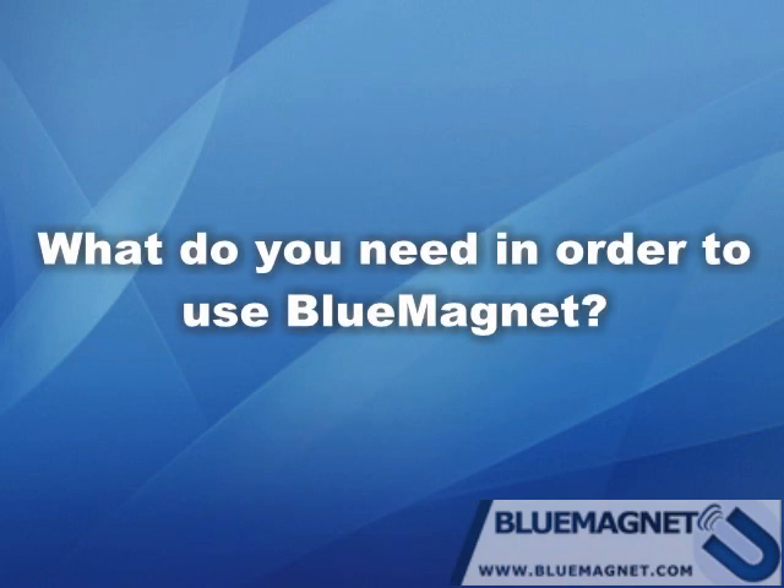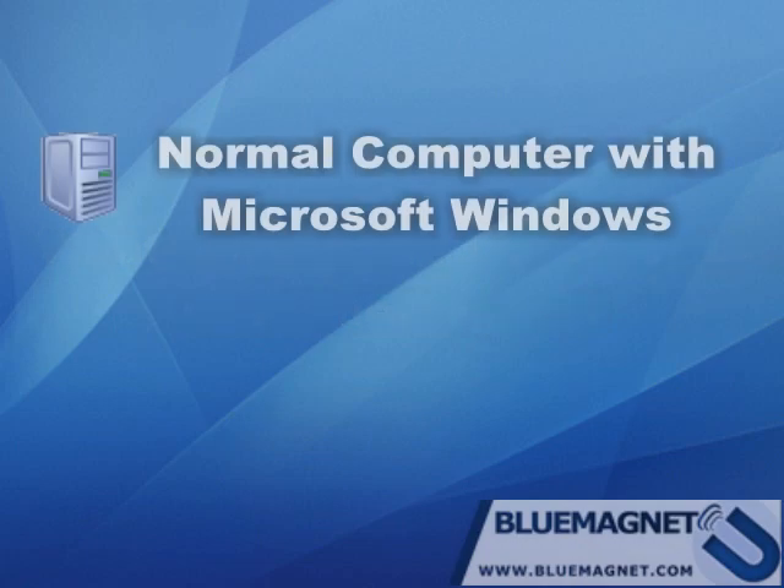What do you need in order to use Blue Magnet? Our software Blue Magnet runs under Microsoft Windows. You need to install the software and make sure to use a normal Bluetooth dongle or USB to send your advertisements — and that's all you need.